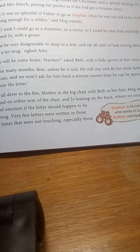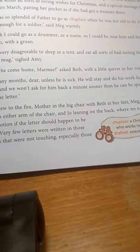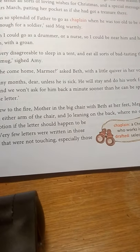The girls start expressing how much they miss their father. Jo said she wished she could be a drummer so that she could go with the army and help her father. Amy pointed out that it must be quite uncomfortable in the army camp — you have to sleep in a tent and eat all sorts of bad-tasting things and drink out of tin mugs. Beth inquired whether their father was expected very soon, but their mother said it was unlikely unless he became very sick.